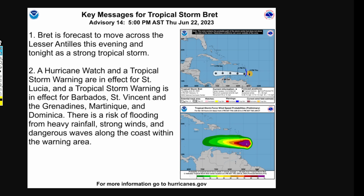Brett is forecast to move across the Lesser Antilles this evening and tonight as a strong tropical storm. A hurricane watch and a tropical storm warning are in effect for St. Lucia, and a tropical storm warning is in effect for Barbados, St. Vincent and the Grenadines, Martinique, and Dominica. There is a risk for flooding from heavy rainfall, strong winds, and dangerous waves along the coast within the warning area.